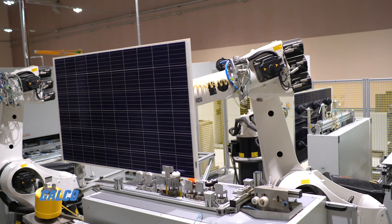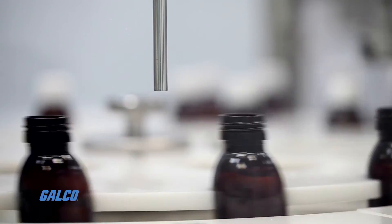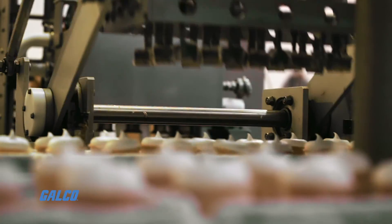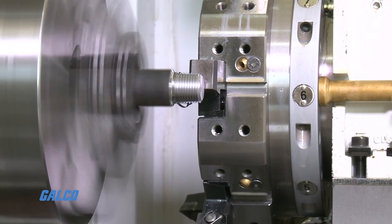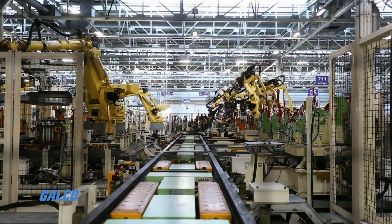Servo motors are a better choice for systems requiring high speed, high acceleration, and high accuracy. Servo motors are commonly used in industrial applications including robotics, manufacturing, pharmaceuticals, food services, CNC machinery, automated manufacturing, and more.